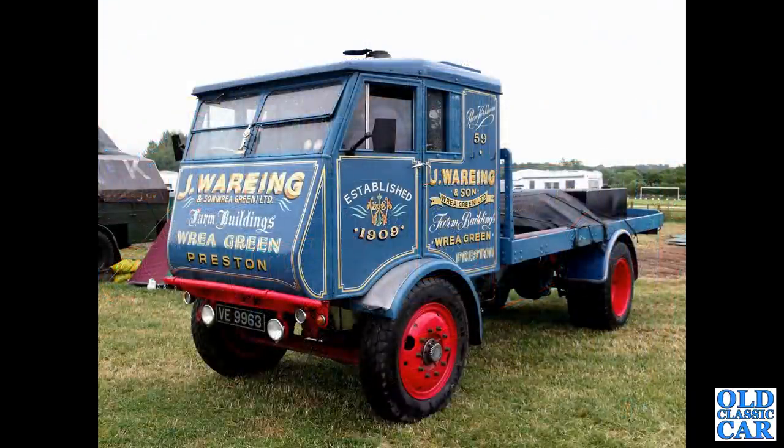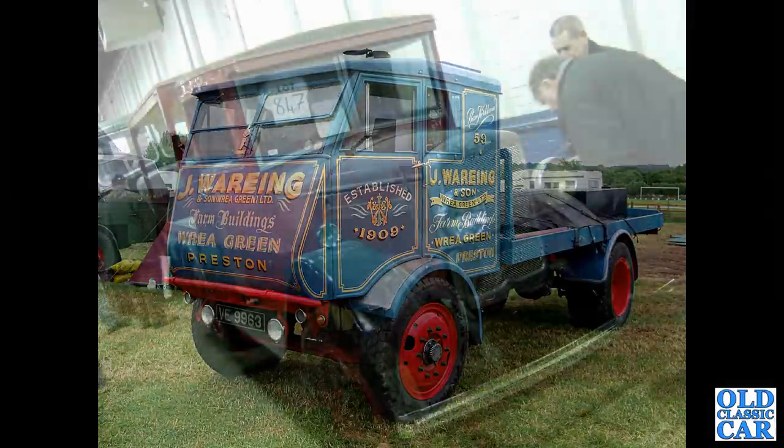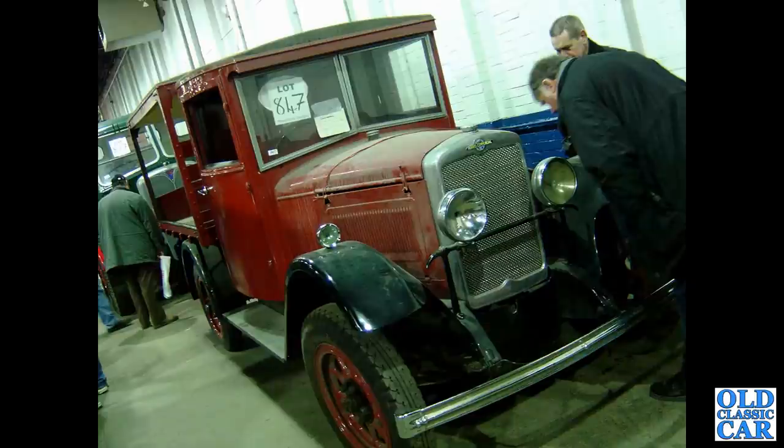Followed by a wonderful Sentinel S4 — this is from 1934, a steam-powered lorry. We saw this at a classic lorry auction over at Donington a few years ago. We've also got a Morris Commercial; not a great deal known about this other than I think it's from 1934.